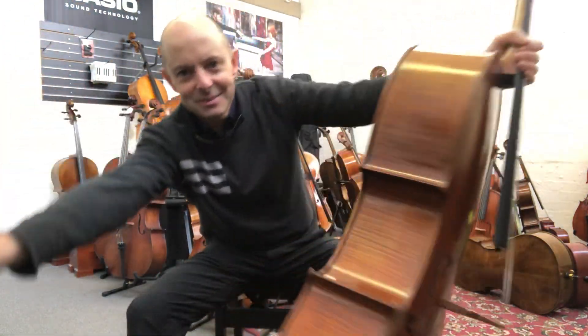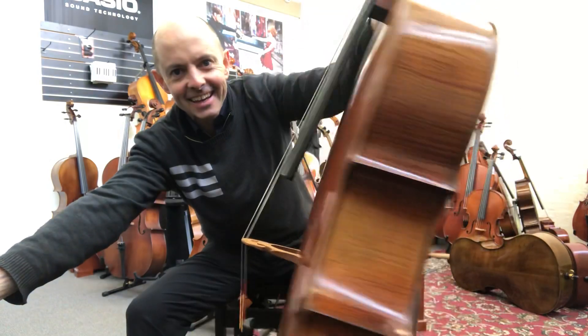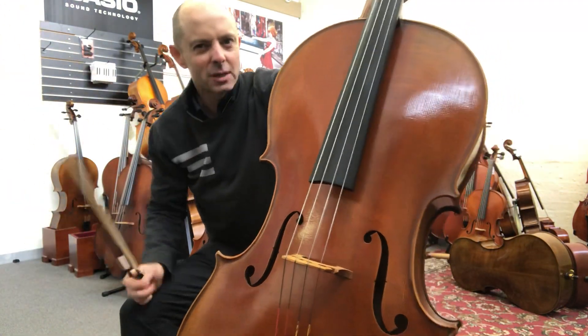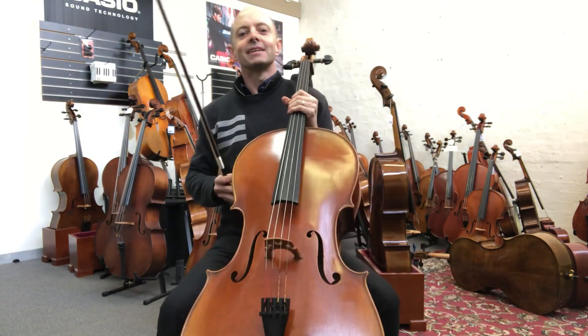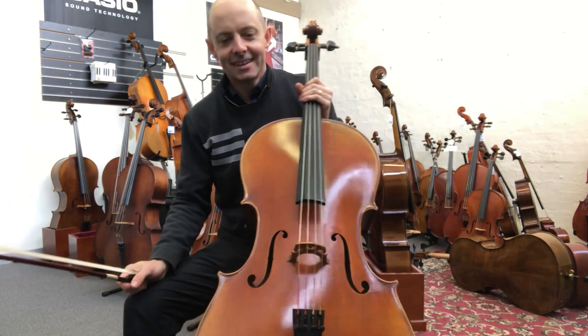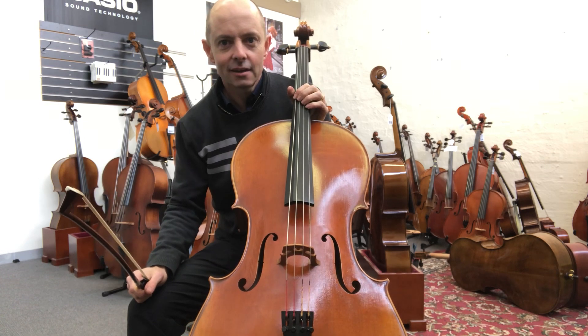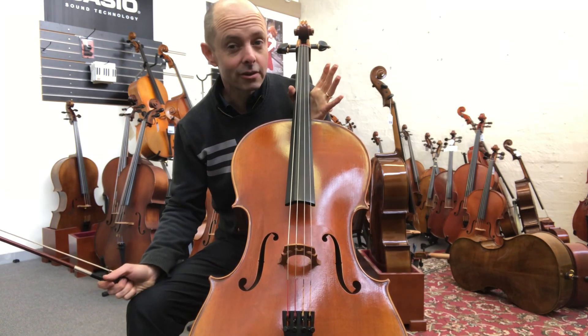Hello and welcome to Whitehorse Music TV! My name is Richard Bodina and I just spun that cello, which is probably not a good thing to do — one day that'll go wrong. Today is an exciting day because I am demonstrating three fancy cellos.